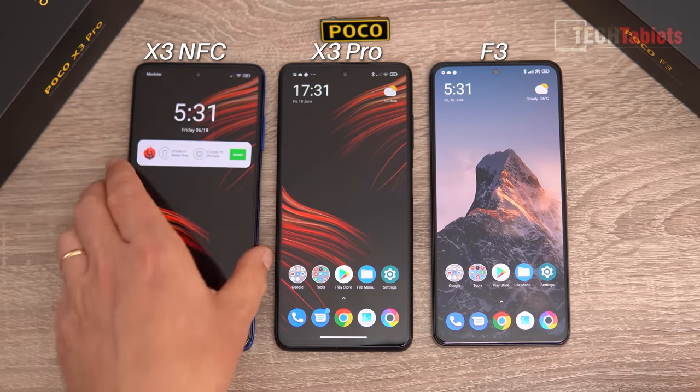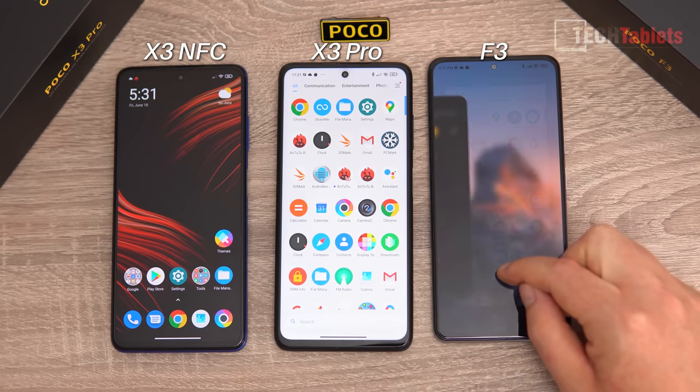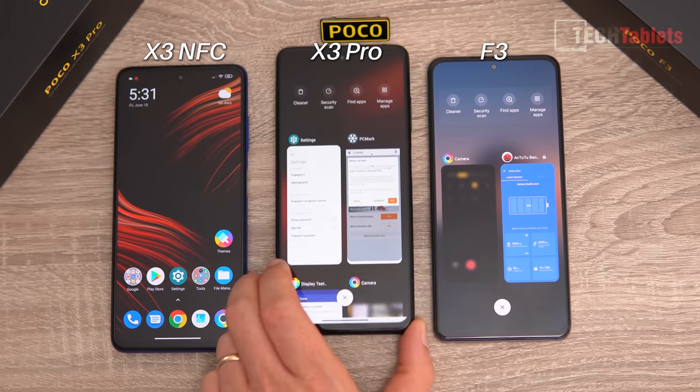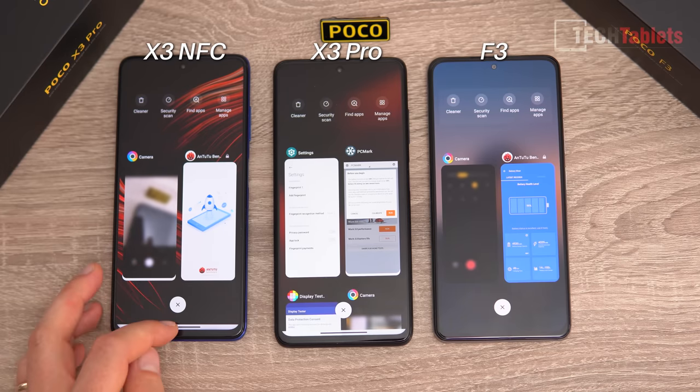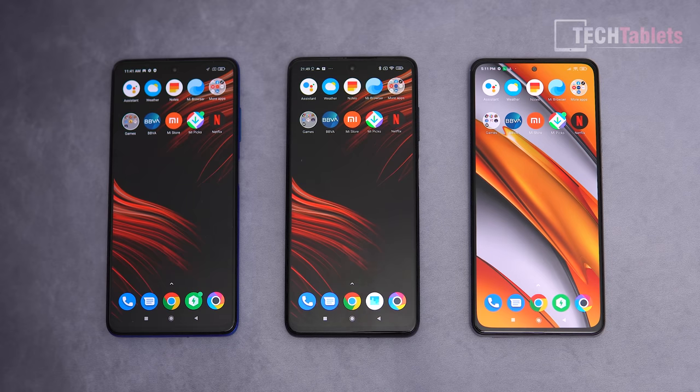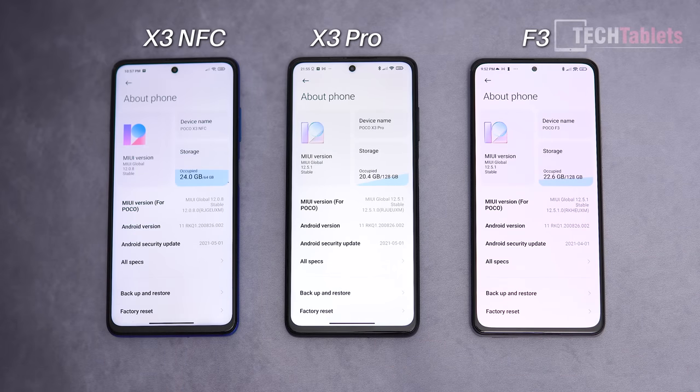With MIUI 12.5, the Poco F3 and X3 Pro are very quick and smooth. The X3 NFC is noticeably slower during multitasking — animations can bog down a little. All three have significant bloatware, with the X3 Pro having the most at around 2.5GB. Going into Settings > Apps and uninstalling it takes about five minutes and clears it up easily.